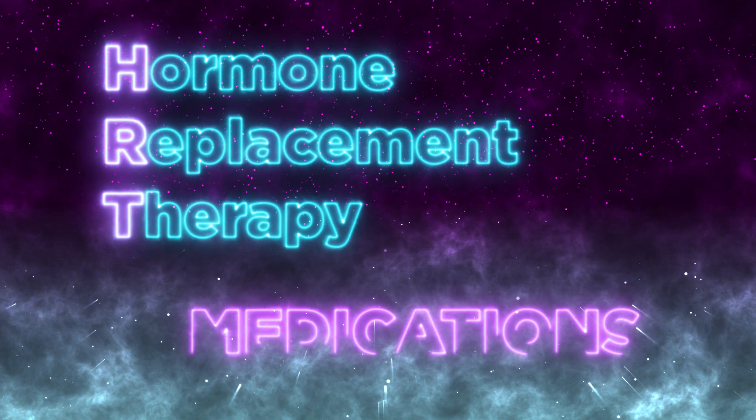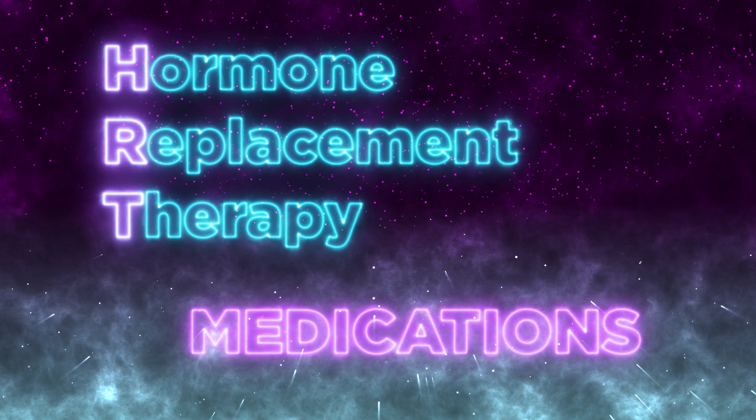Hello, welcome to my video on hormone replacement therapy medications. Let's get started by talking about the main medications in male-to-female hormone replacement therapy: estrogens.